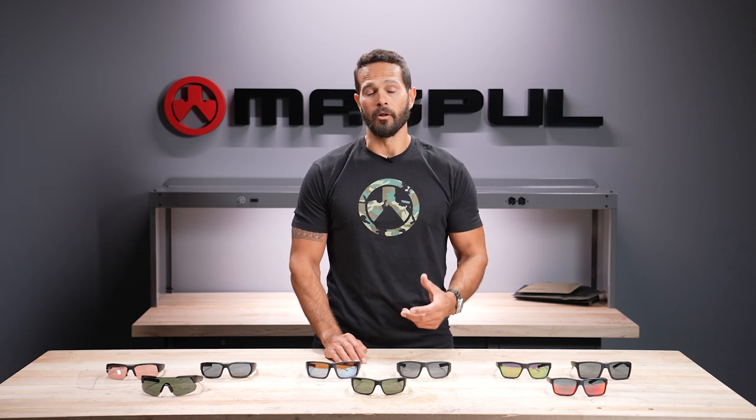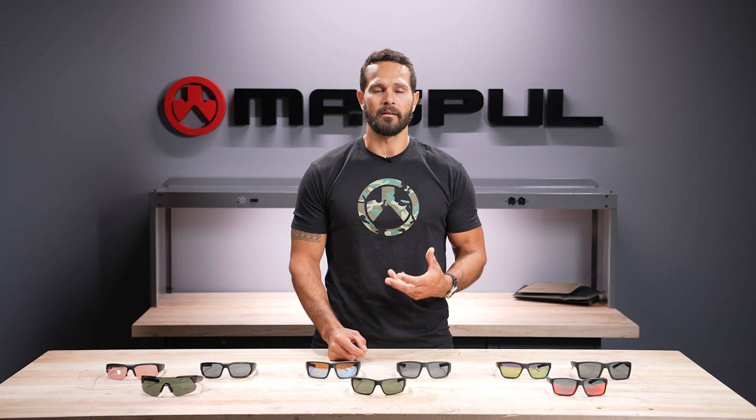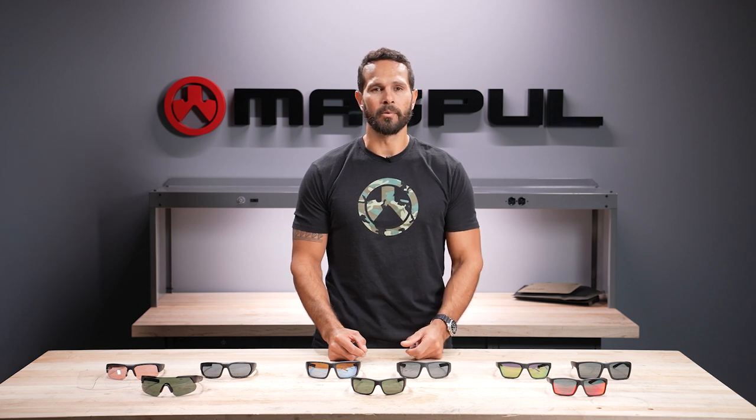I'm Jake with Magpul and today we'll be talking about the Magpul eyewear line. We obviously have a long history with firearms and the lifestyle that comes along with it. We live and breathe that lifestyle every single day, and on those days where we need it, our eyewear ends up being an important part of what we do and how we do it.